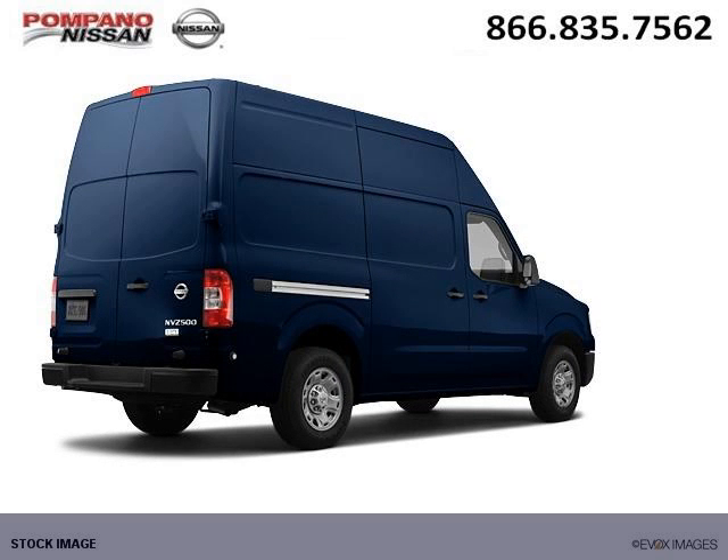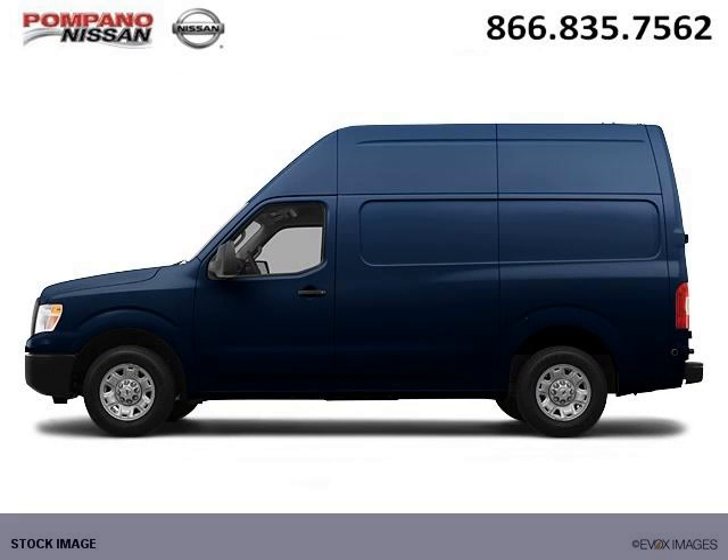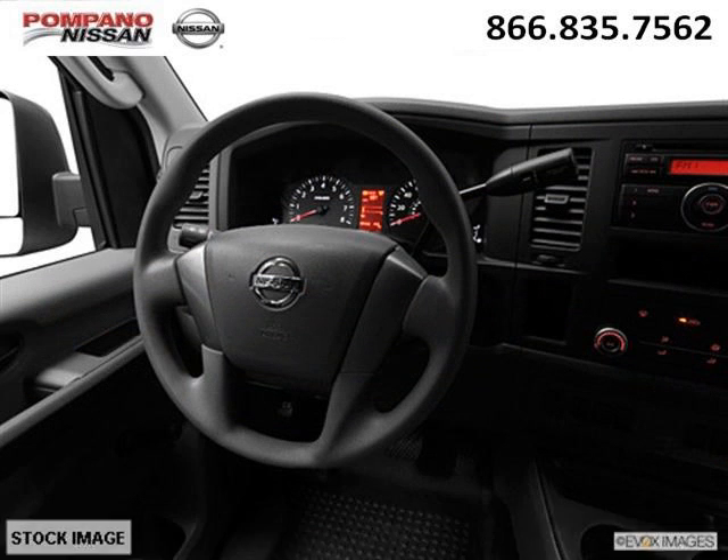This NV Cargo would look so much better with you behind the wheel instead of sitting on our lot. And with climate control, automatic transmission, it's bound to sell fast. The airbags and Dolby stereo only makes it more attractive. Low miles means it's fresh and ready to get out there.